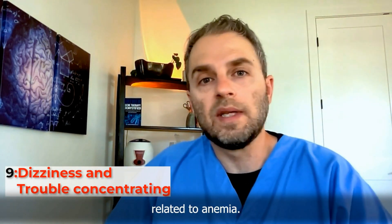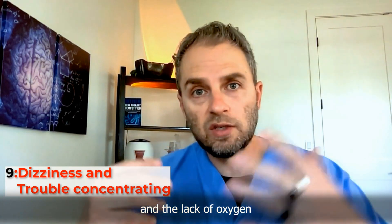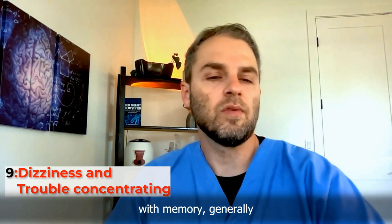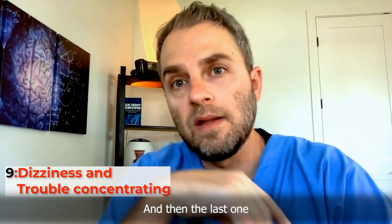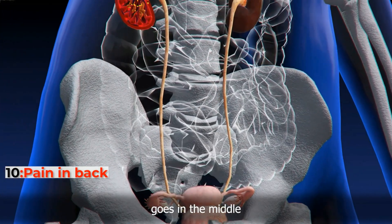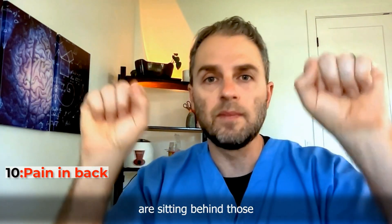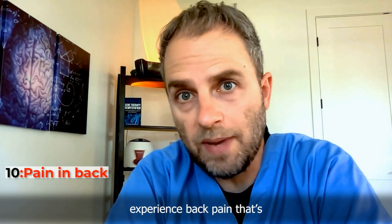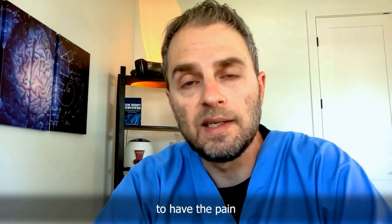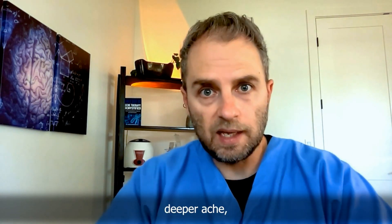Dizziness and trouble concentrating are also related to anemia. Because of the lack of erythropoietin and the resulting lack of oxygen getting to the brain due to fewer red blood cells, you may experience dizziness, problems with memory, generally feeling fuzzy, and lack of concentration. The last sign is pain in the back, specifically in the kidney area — around where the last rib meets the spine, where the kidneys are located behind. Some people experience a deeper ache or tenderness in that area, which may even be tender to the touch.